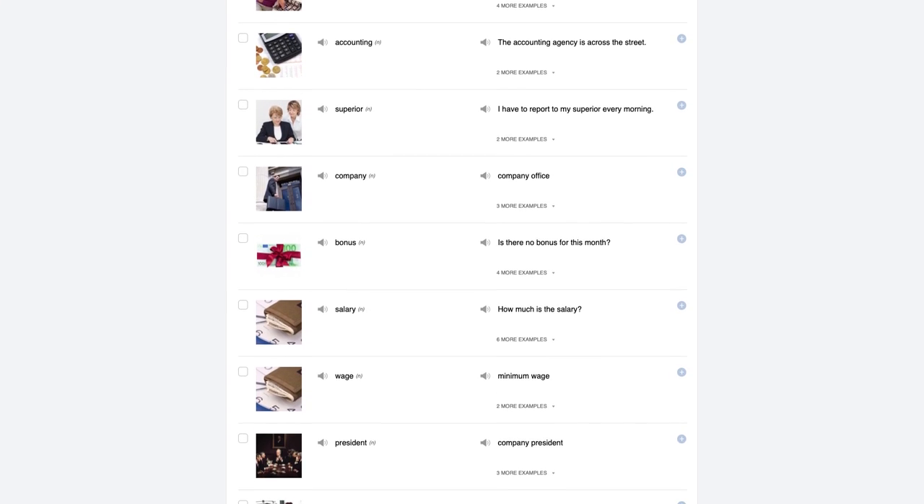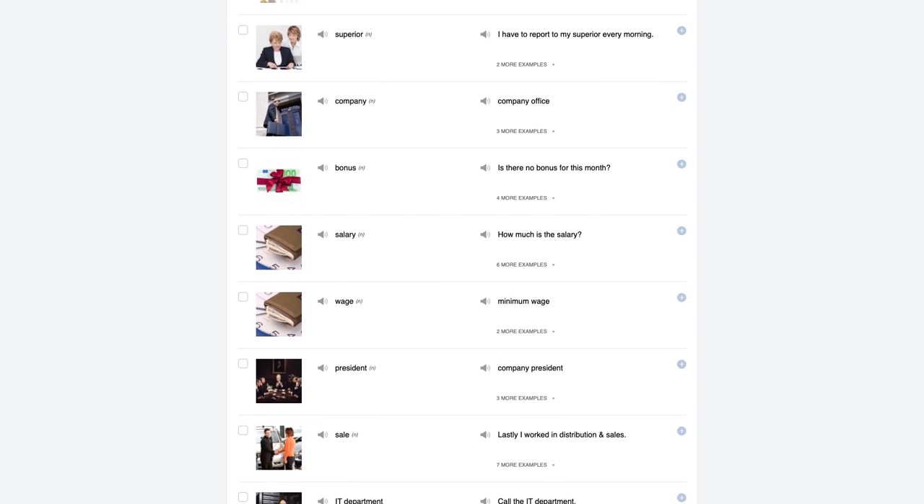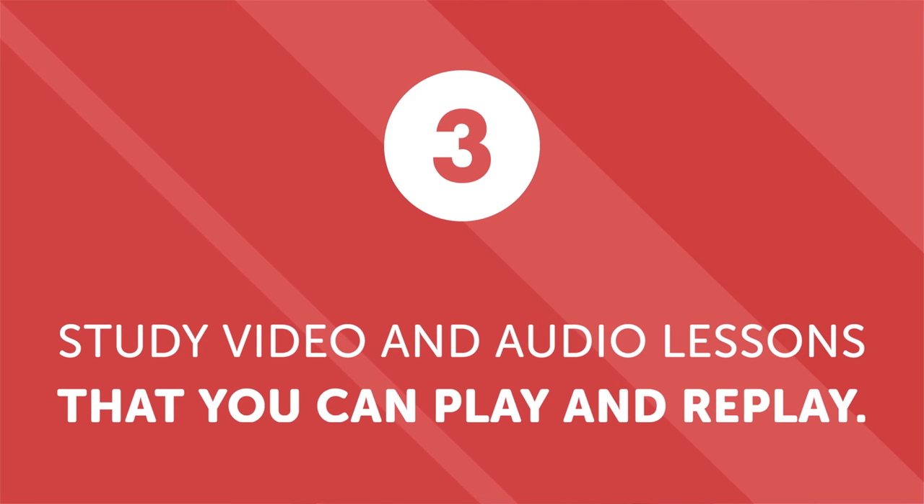These 2,000 words are all you need to learn to speak fluently and carry a conversation with a native speaker. Third, study video or audio lessons that you can play and replay again and again. If you want to know how to carry on a conversation, then you need exposure to native speakers — and the more, the better. Studying video or audio lessons is ideal because they provide contextualized learning, and you can play them again and again until you achieve mastery.